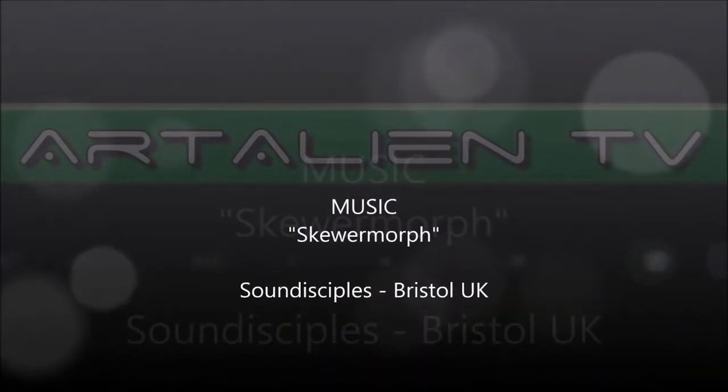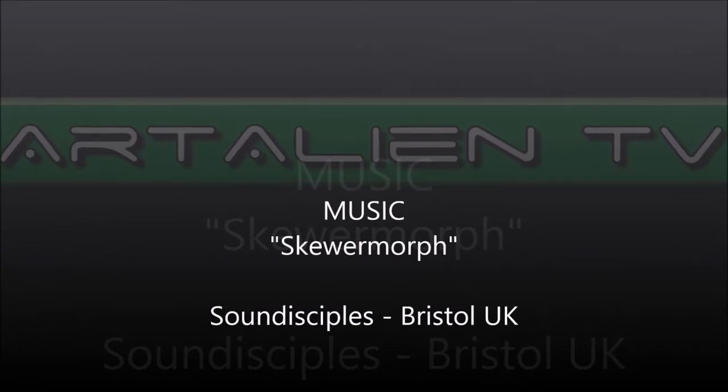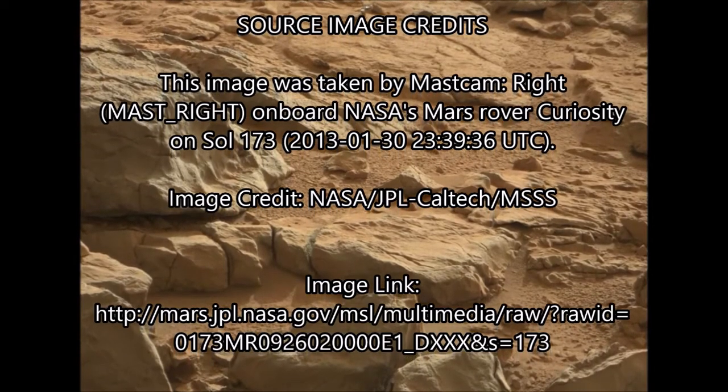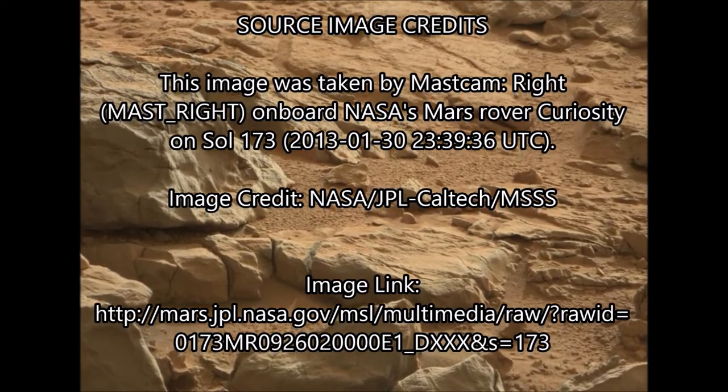Ok YouTubers, I'm going to be doing a talkover on this one. This is one of my favourite videos that I published last year from Sol 173, with loads of anomalies in these 173 images from the Grasity.